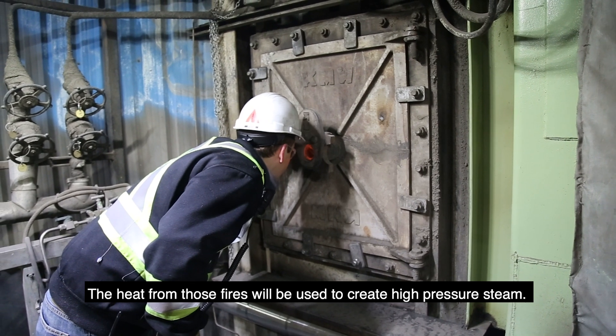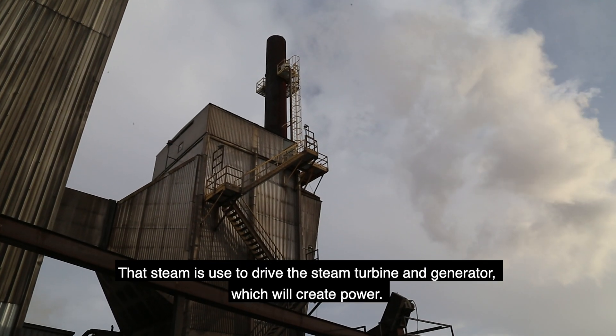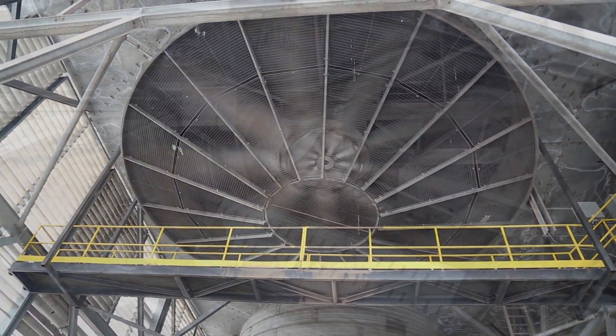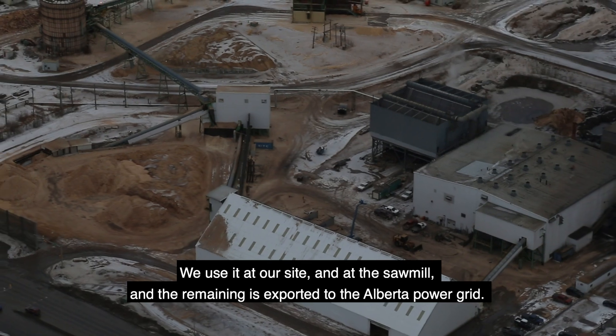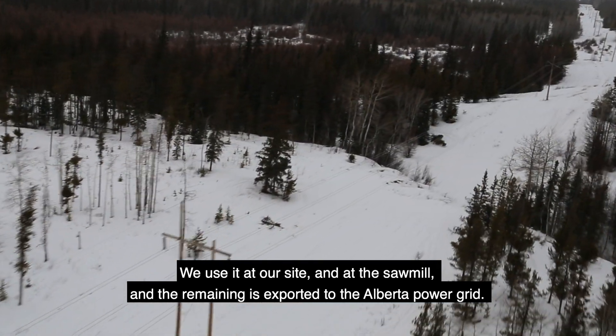The heat from those fires is used to create high-pressure steam. That steam is used to drive a steam turbine and generator, which creates power. We use it on our site and the sawmill, and then the remaining power is exported to the Alberta power grid.